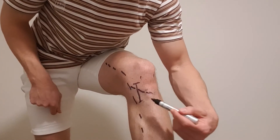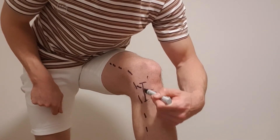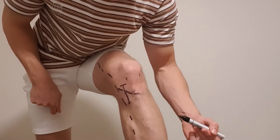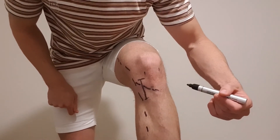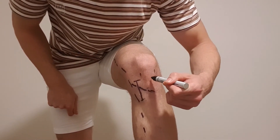Surgeons will try to avoid nerves when possible, but sometimes they will hit a nerve that they can't see. Unfortunately this is a common one that they can hit.